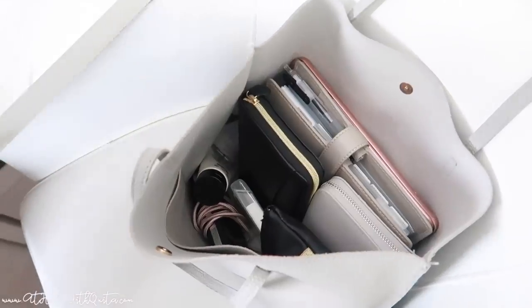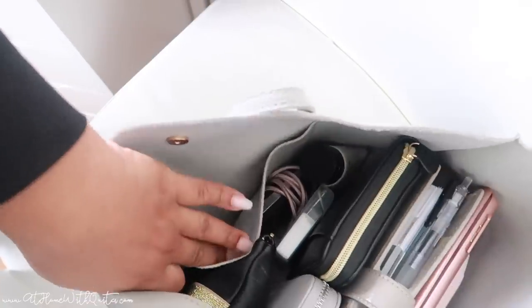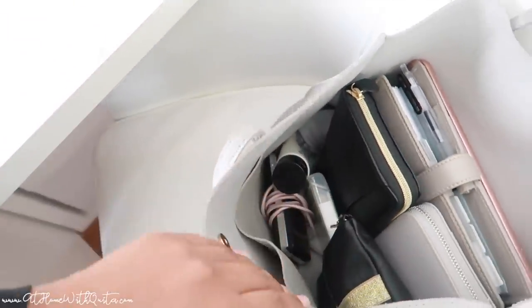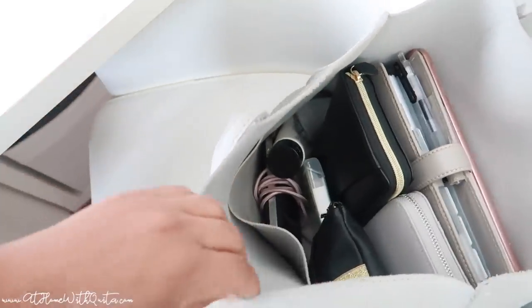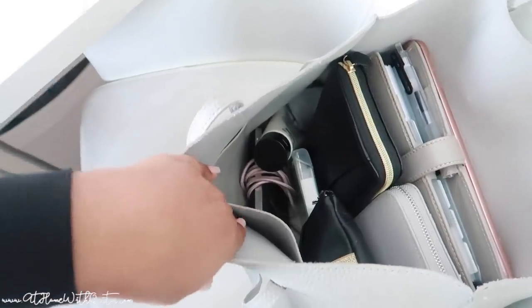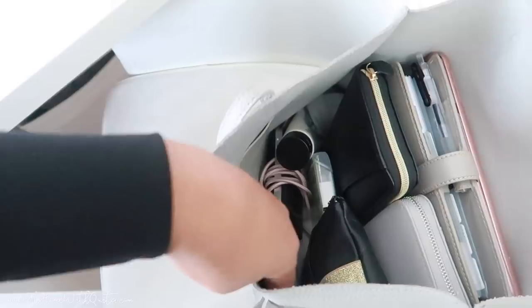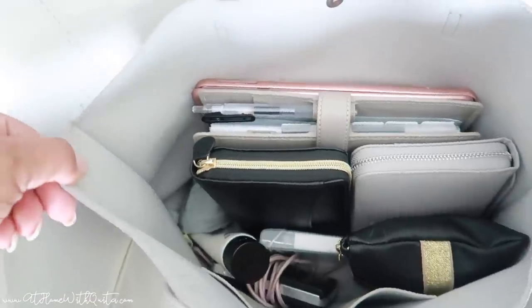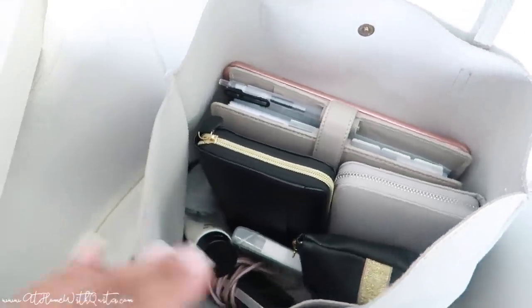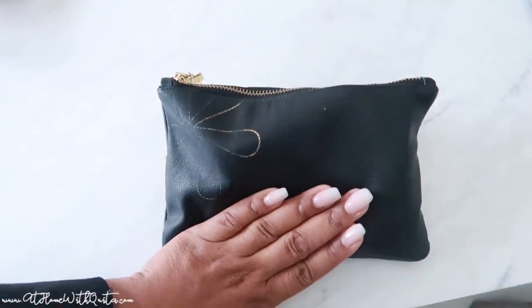We're just going to pull everything out and talk through all of it. First, this bag has a little pocket right here — I don't typically keep anything in there, but I do put trash in there for miscellaneous things I need to tuck in and purge out later. That's why it's clean right now. It keeps my bag from being cluttered, and as you can see, it stays very organized.